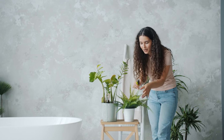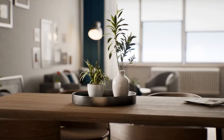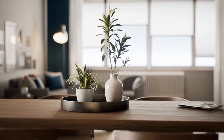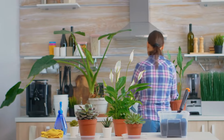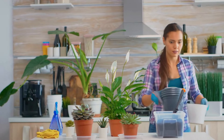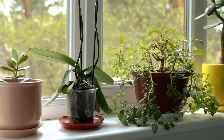Incorporating plants not only enhances the visual appeal but also contributes to a healthier indoor environment. They can improve air quality, reduce stress, and create a connection with nature. Consider minimalist planters and arrange plants strategically to maintain the clean and uncluttered look, while enjoying the benefits of nature within your living space.